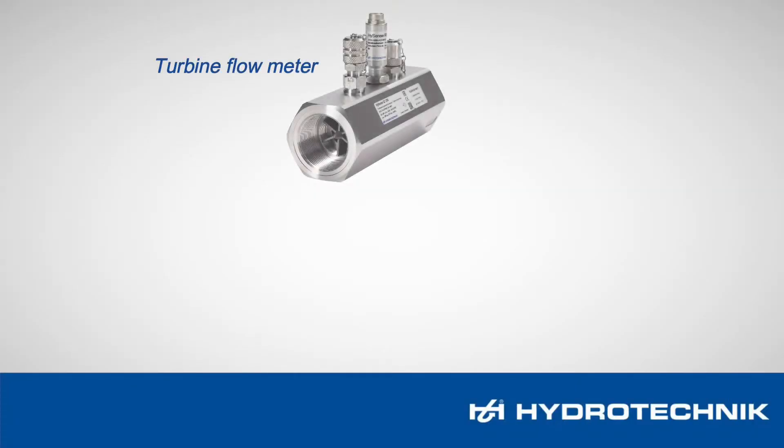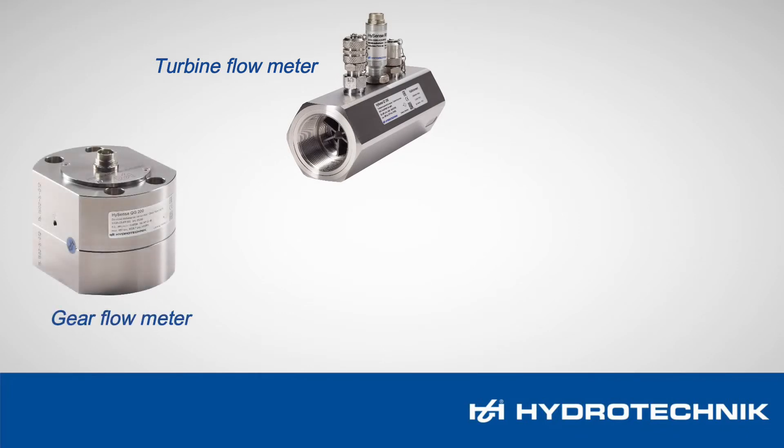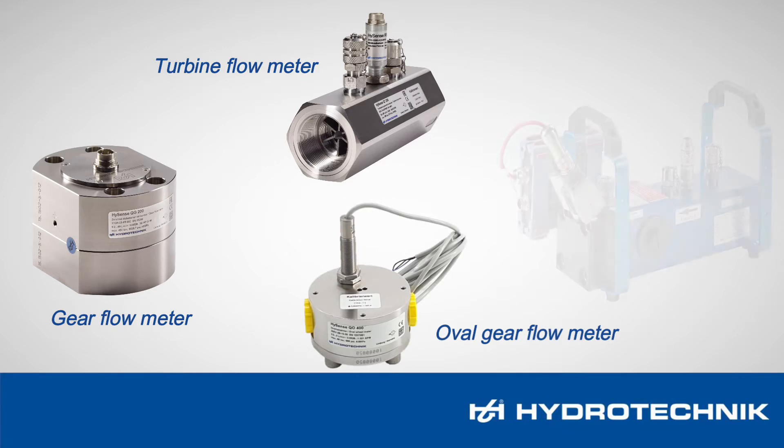HydroTechnic has four different product families that cover virtually most applications, and thanks to their versatility, each have specific advantages and characteristics.